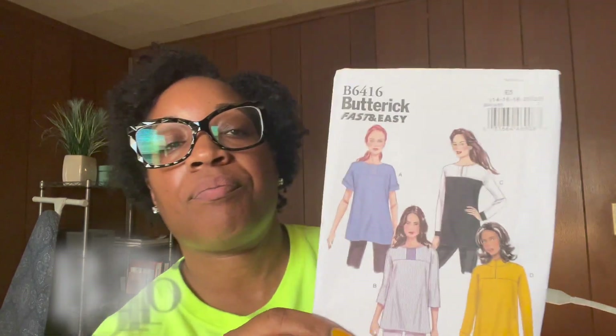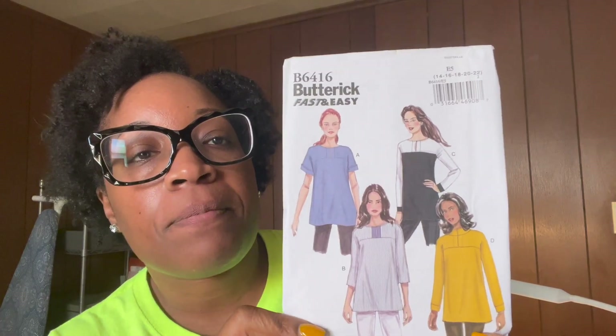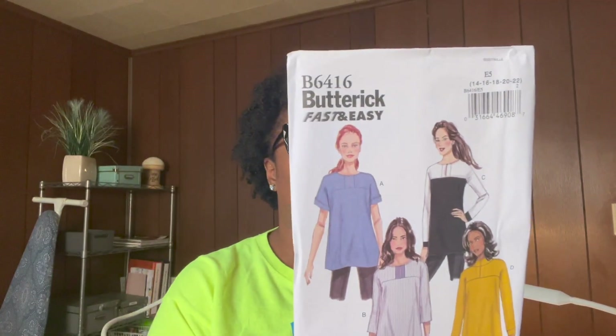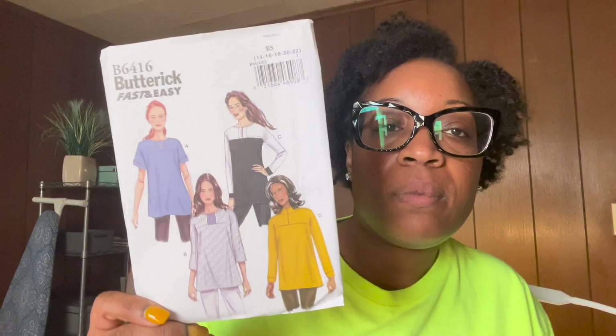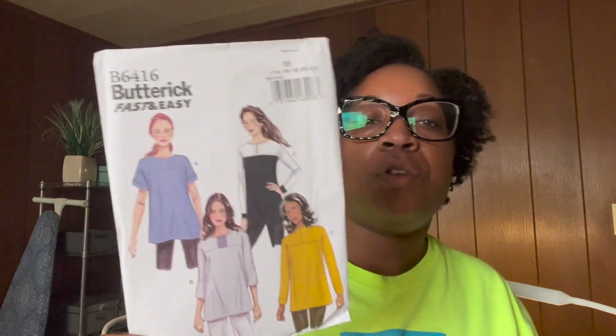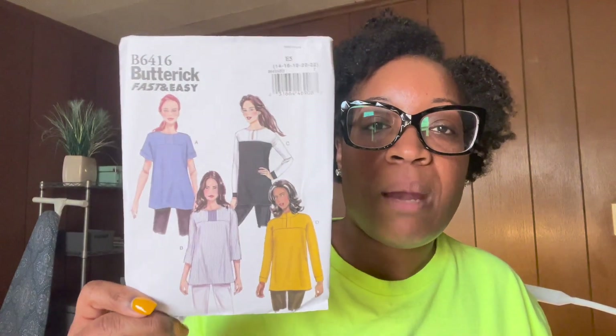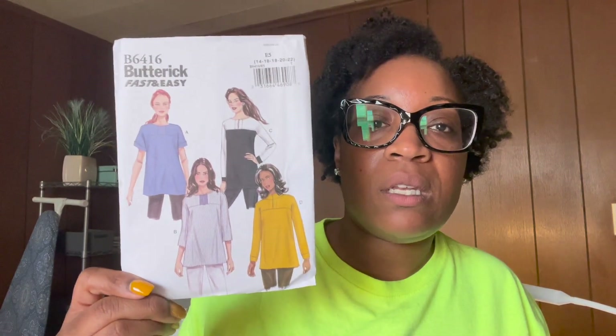Butterick 6416 — just some basic tops, can never go wrong. Fabric choices on this one are crepe, linen, and challis. These are basic tunics and leggings. The choices and variations you can do with a nice fabric are just so many. Then B6652 — Easy Dress and Jumpsuit. Fabric recommendations include gauze, challis, crepe, cotton blends, and jersey.